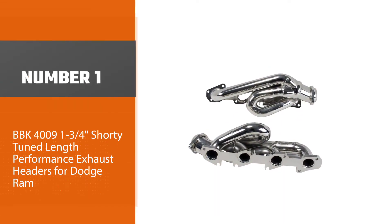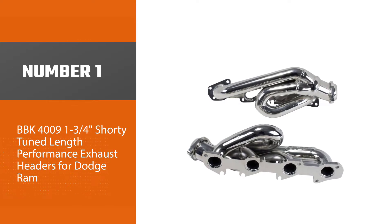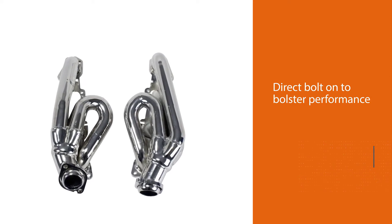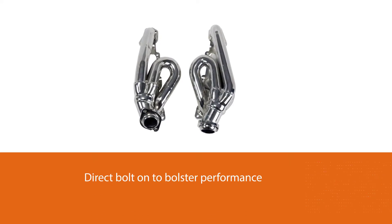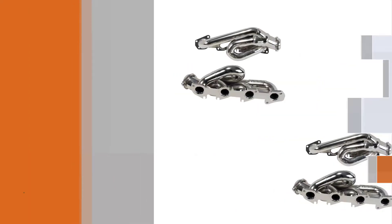Number one, most popular: BBK 4009 one and three-quarters shorty tuned length performance exhaust headers for Dodge Ram. The headers are structured for direct bolt-on to boost performance in the stock exhaust system. The exhaust is designed with CNC mandrel bent tubing that offers around 35% increase in flow over stock.